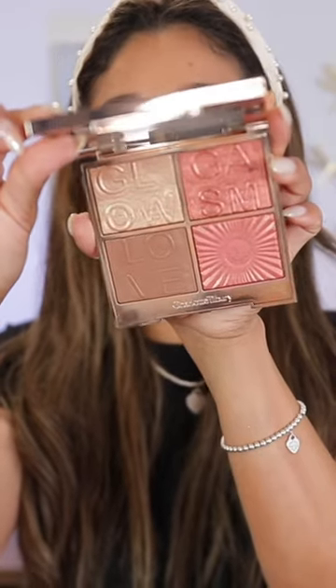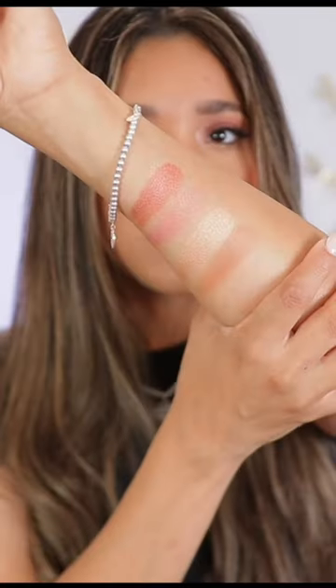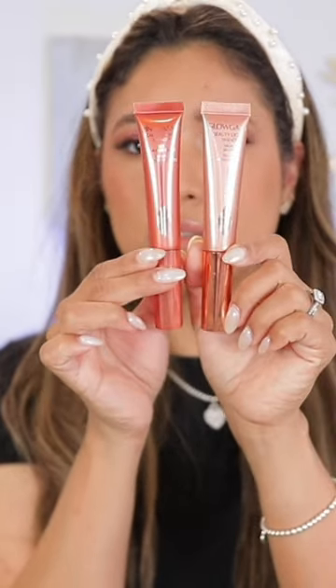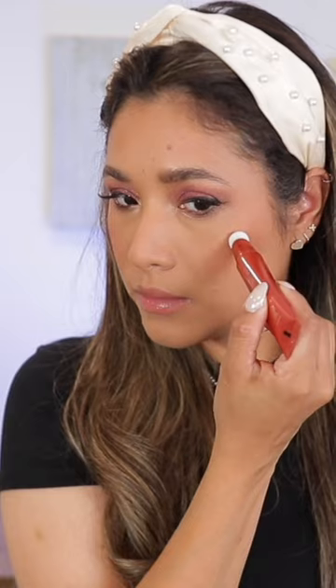Let's take a quick look at Charlotte's very newest summer collection called Love Gasem. It includes a palette, a light one, and a few glosses. This palette was previously released, and that's what I featured in today's video.